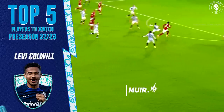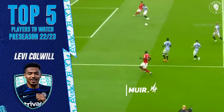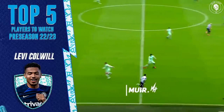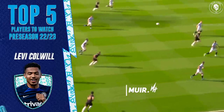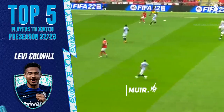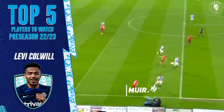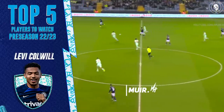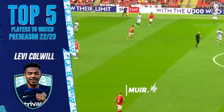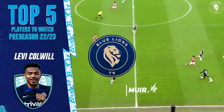At 19 years old to be this physically dominant already is something he can develop even more — over the next few seasons you could easily see him transform into a Van Dijk-esque physique. He is so comfortable winning balls in the air and on the ground, averaging around 62% and 67% for aerial duels. His season at Huddersfield was proof of his world-class potential. It makes all the sense in the world to integrate him into the team as quickly as possible, because he could save us tens of millions in the future rather than signing players like Aké or Kimpembé.